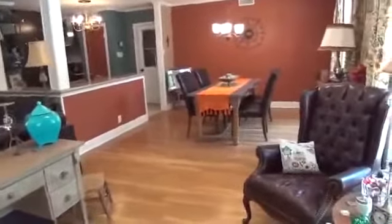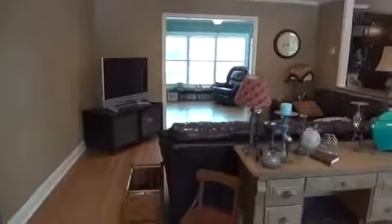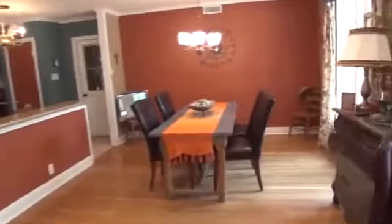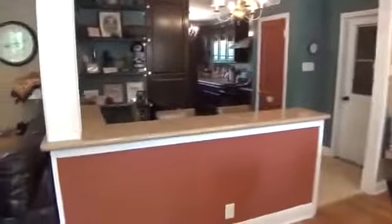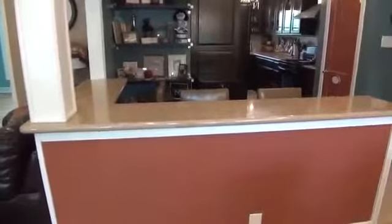To the right we've got the formal dining area, with some nice custom-designed colors. Here is the living area. We're going to go into the kitchen first. You'll notice here we have a breakfast area or an eating area — granite countertops and a nice sitting area.